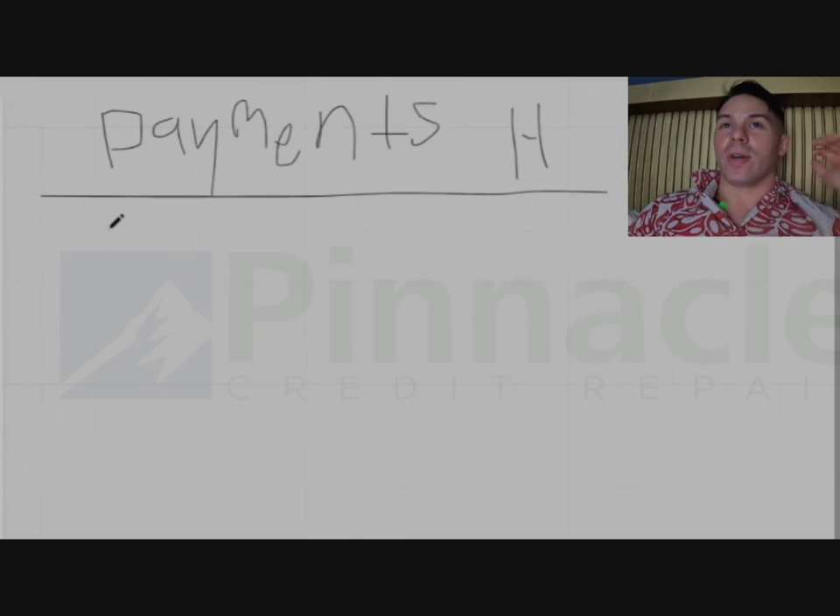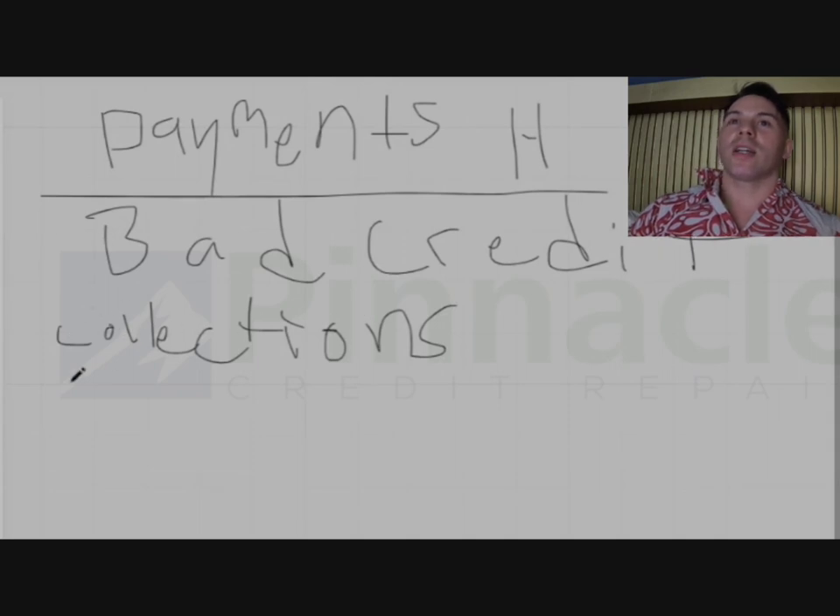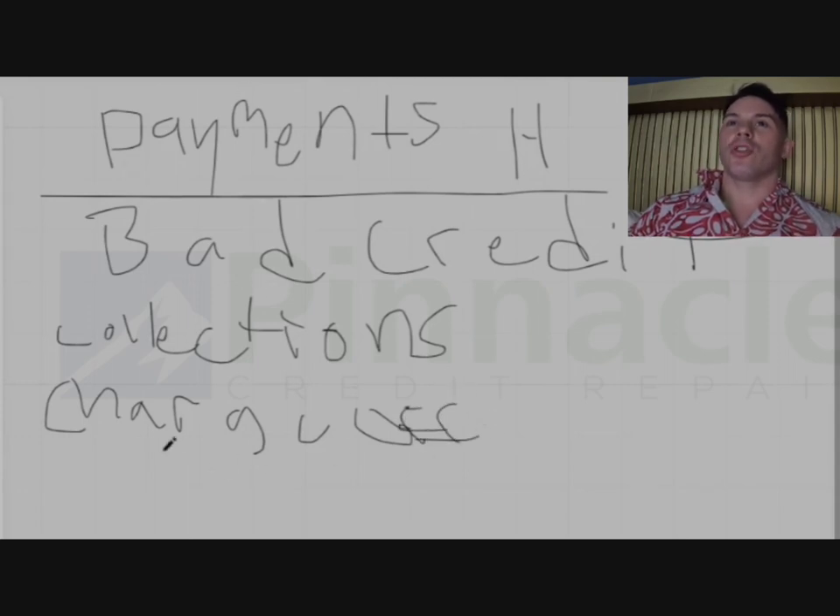If you have bad credit, you probably have collections, charge-off accounts, and late payments. These items are going to affect your payment history, which is 35% of your FICO score. Now let's say we remove a collection, remove charge-offs, remove late payments — all of that is calculated relative to what you already have. A healthy credit file, like someone with an 800 FICO score, is going to have 20 to 30 years of credit length history.